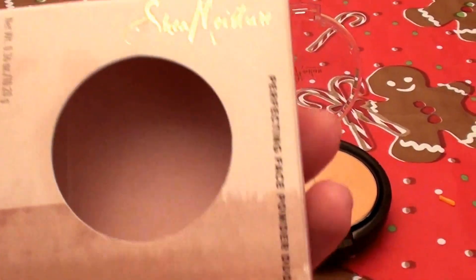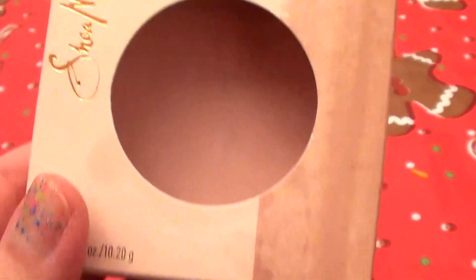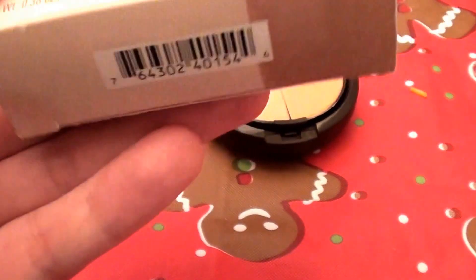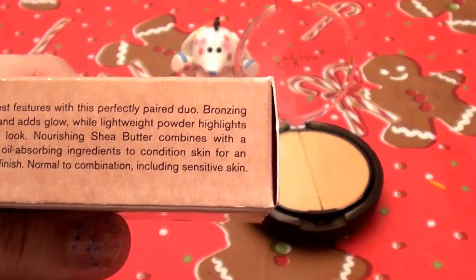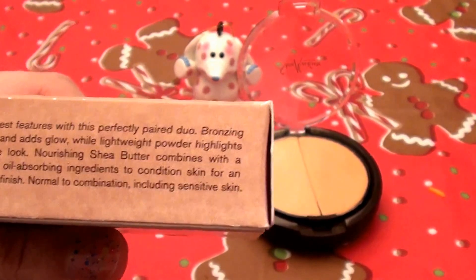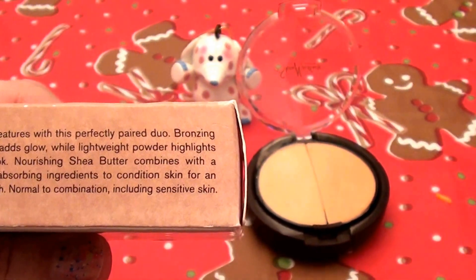So let's go ahead and get started. This is the Shea Moisture Perfecting Face Powder Duo. Let's see what I can show you about the box — I like to scrutinize the box a little bit, because sometimes that gives you extra information you might want to know before you buy.